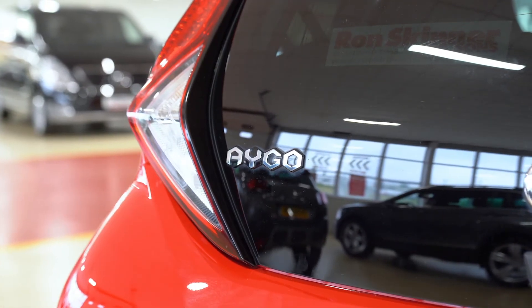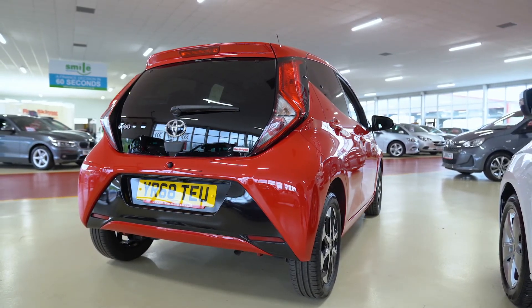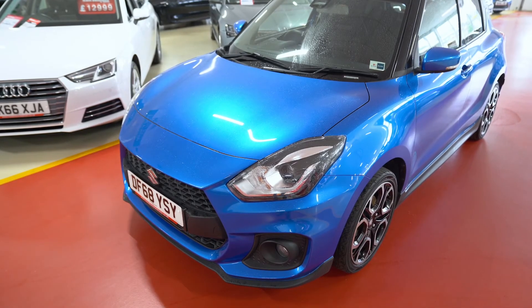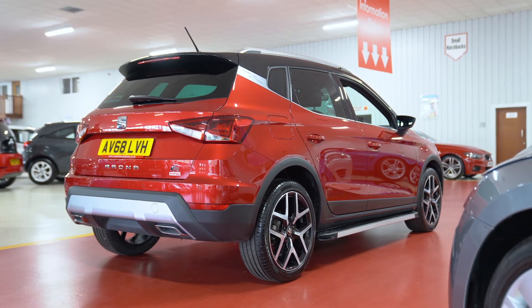Which car was your favourite in today's video? Let us know in the comments down below. Head over to ronskinnerandsons.co.uk to find your next car. If you've enjoyed this video, leave us a like. Subscribe to our channel to see more daily content from us here at Ron Skinner & Sons, and make sure to hit the bell icon so you never miss an upload. Thank you for watching.